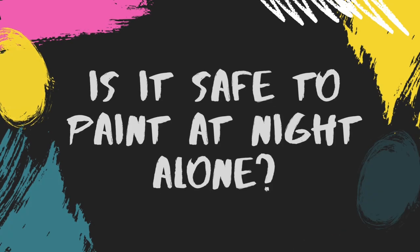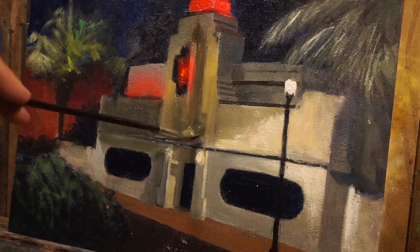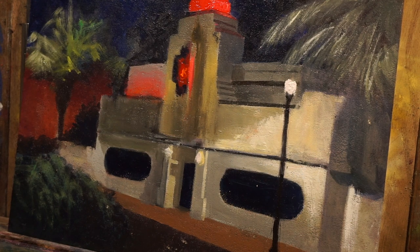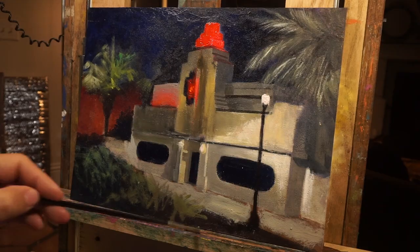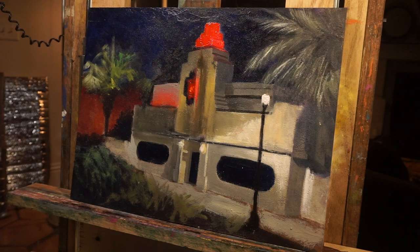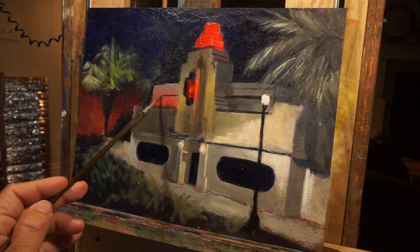Another question I get asked a lot is: is it safe to paint at night alone? I generally don't recommend painting alone at night, especially if you're in unfamiliar territory. It's better if you go in a group — that would be my first recommendation. If you go with a friend, it is better. Also let someone know where you're going to be painting. You can also join a night painting class, which is good for safety. Just be mindful of your surroundings.